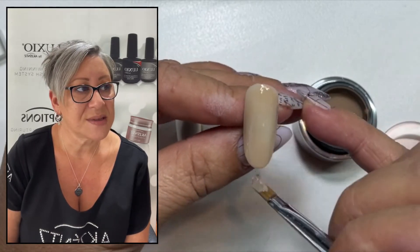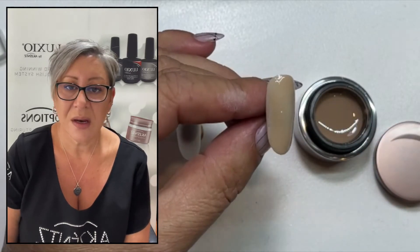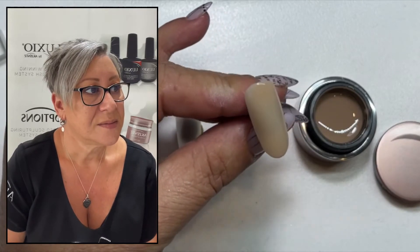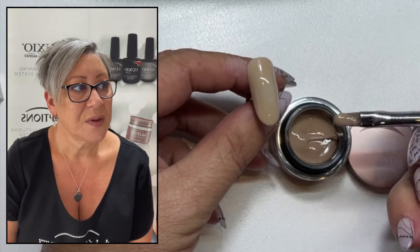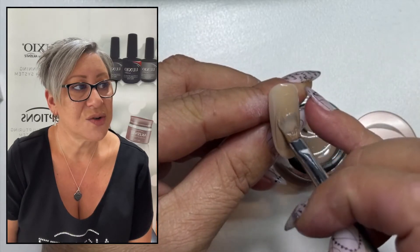Give that a couple of seconds to self level and then in for the first cure. The second coat — you can see how much I'm picking up. And there you go — there's the true colour coming through.